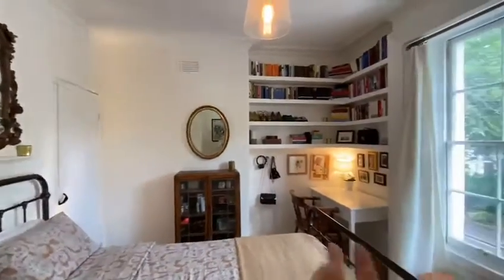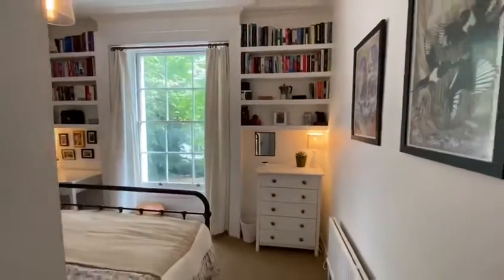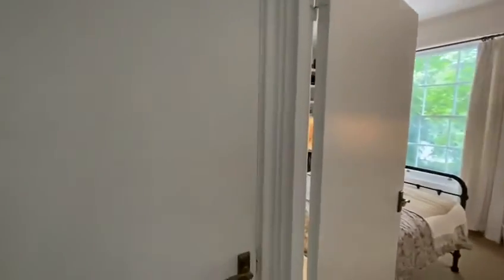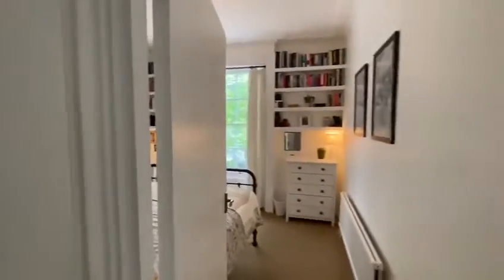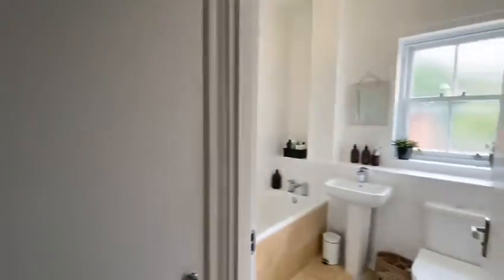Then we head back out into the hallway, where as I mentioned previously you have the super large storage cupboard there, and then if we turn this way we have the bathroom.